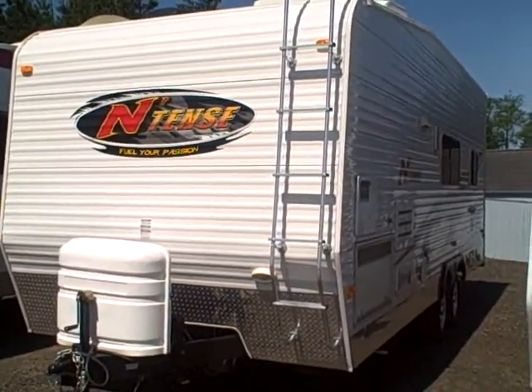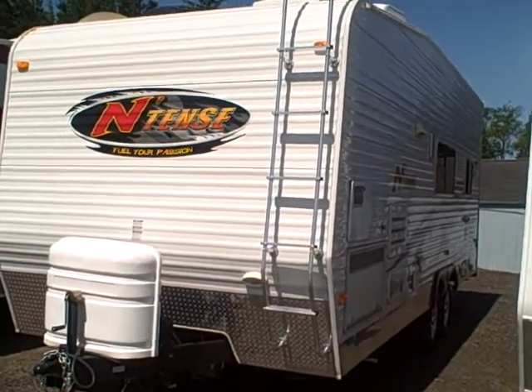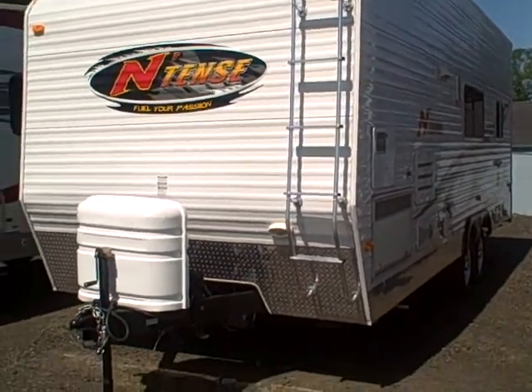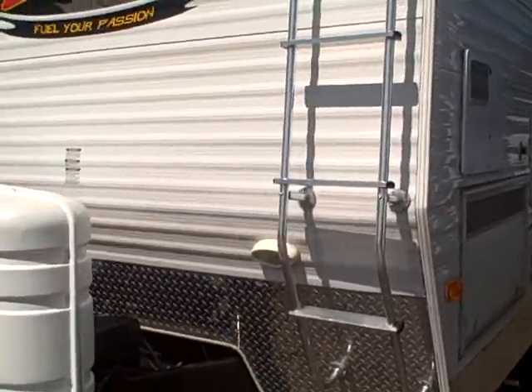This is Bob with Gibbs RV, and today we're looking at a 2007 Intense 220N. It's a 23-foot toy hauler, and the overall condition is fabulous on this thing.